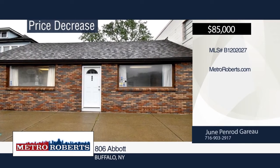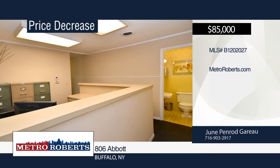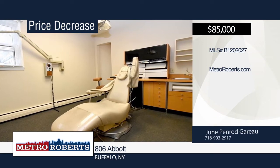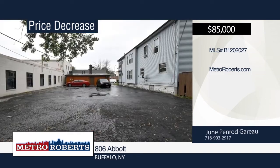Thinking of starting a business? Don't miss this Buffalo property situated in a prime location. This is a former 1,085-square-foot dentist office. Features include a bathroom, kitchen area, and offices. There's parking in the back. This well-taken-care-of building has a two-year A/C, furnace, hot water tank, and 10-year-old roof. For more information, contact June Penrod-Gurove.